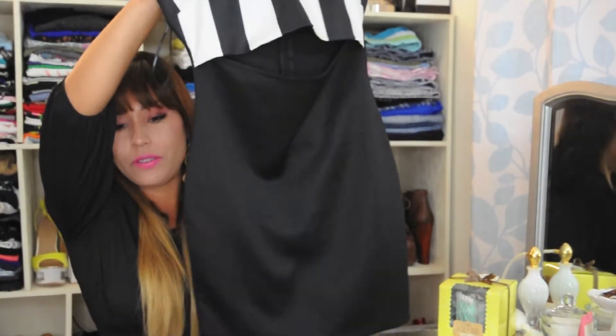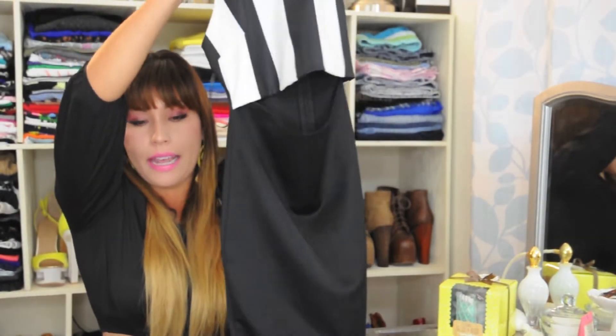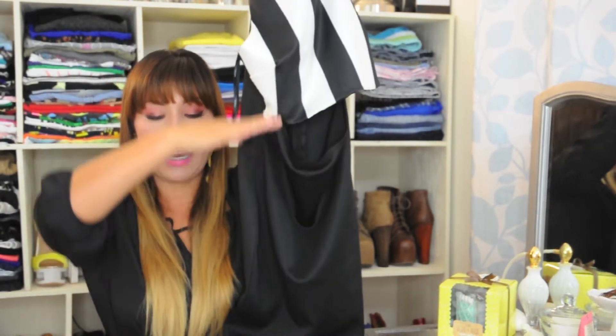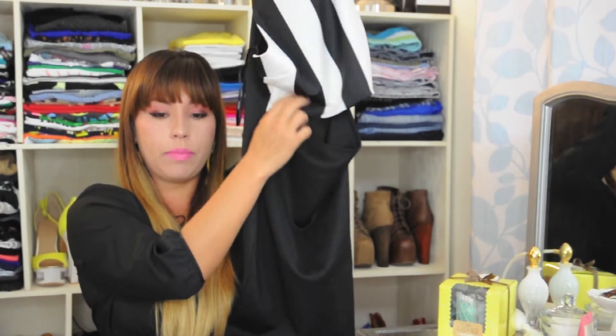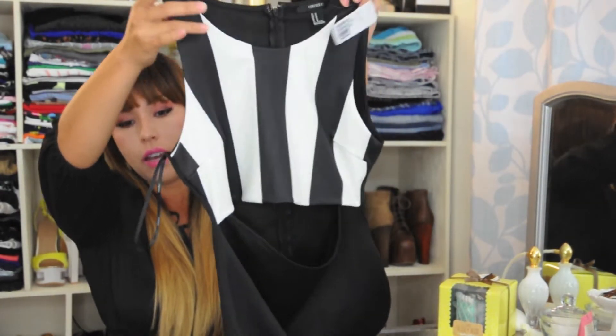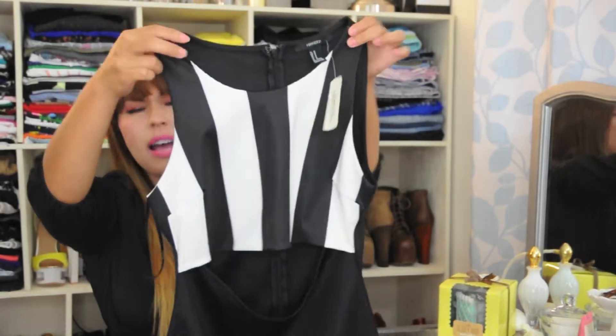I've seen other girls' channels and they pretty much bought the same amount of things that I did, so I'll just call it a huge haul. I'm going to start off with clothes. The first thing I purchased is this dress — it's a cute mini dress and it has an opening in the mid section, kind of high up so it's not going to cut by the belly button area. I love the stripes on the top and I'm actually going to wear this tomorrow for ladies night out.